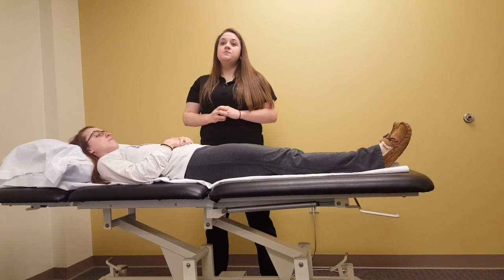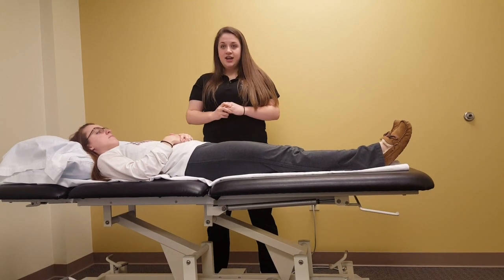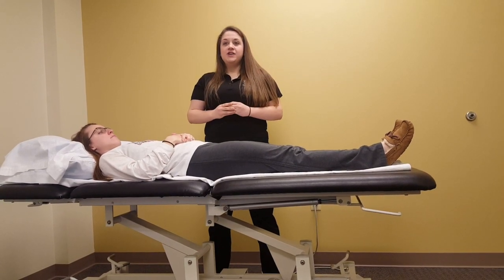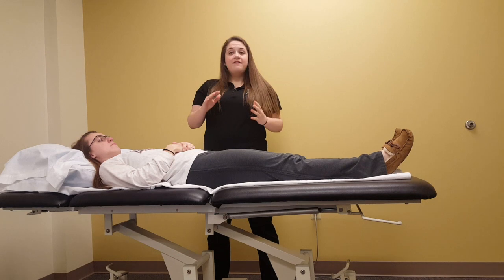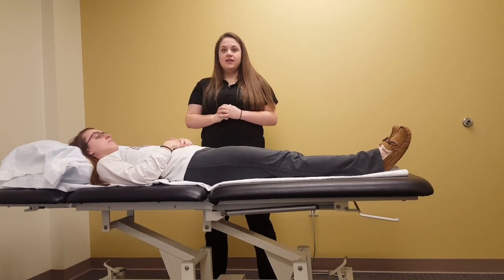Postural drainage removes mucus from certain parts of the lungs made gravity-dependent by positioning. This means when moving the patient in certain positions, gravity can assist the flow of secretions out from a particular place in the lungs.